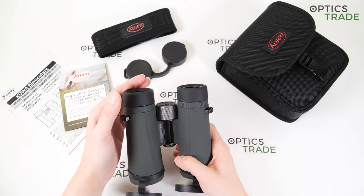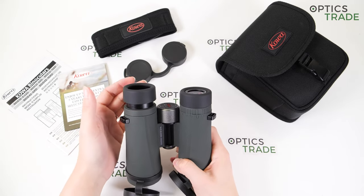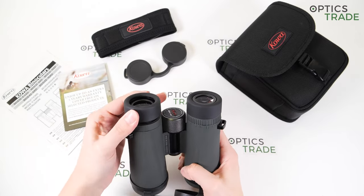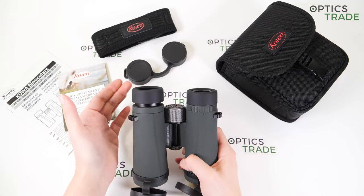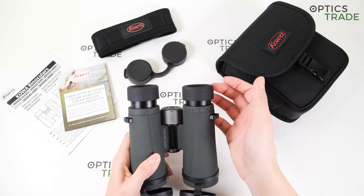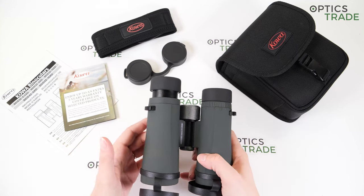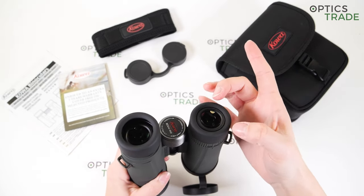Let's talk about the eye cups — which is a good thing, really greatly designed with these binoculars. Rounded eye cups made out of rubber, they seem really sturdy and durable. The turning is really nice and they have quite a few in-between positions — so we have the first, second, third, and fourth position. They are suitable for different users. I asked my teammates who wear glasses if they are comfortable to use, and they all said they really enjoyed using them, that the viewing was really comfortable, and the eye cups were comfortably pressed against their glasses.